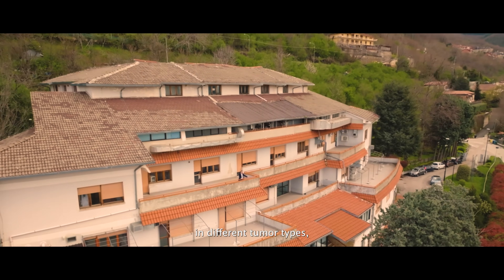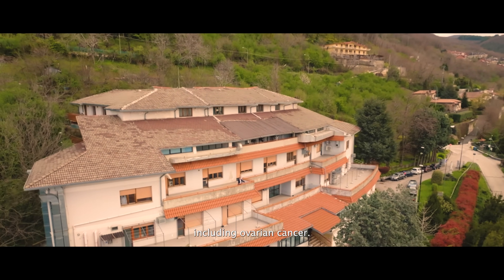My name is Nicola Normanno. I work at the National Cancer Institute of Naples, the Fondazione Pascale. We do clinical research in different tumor types, including ovarian cancer.